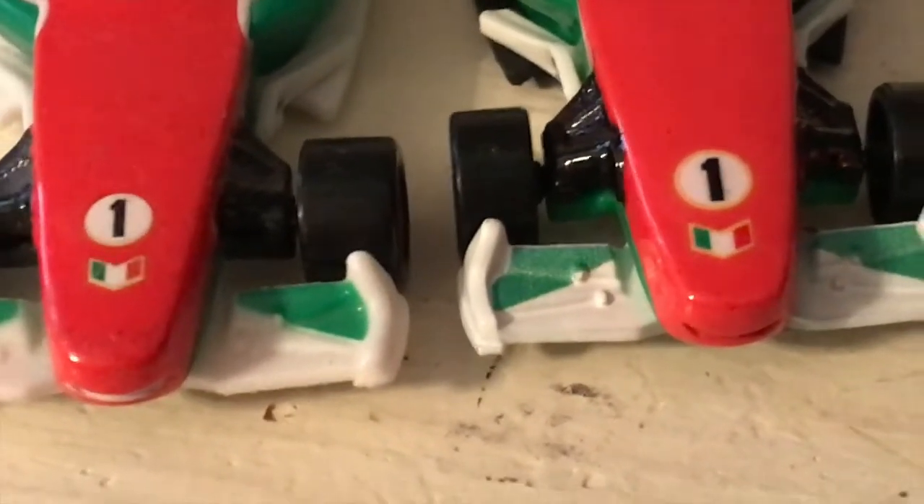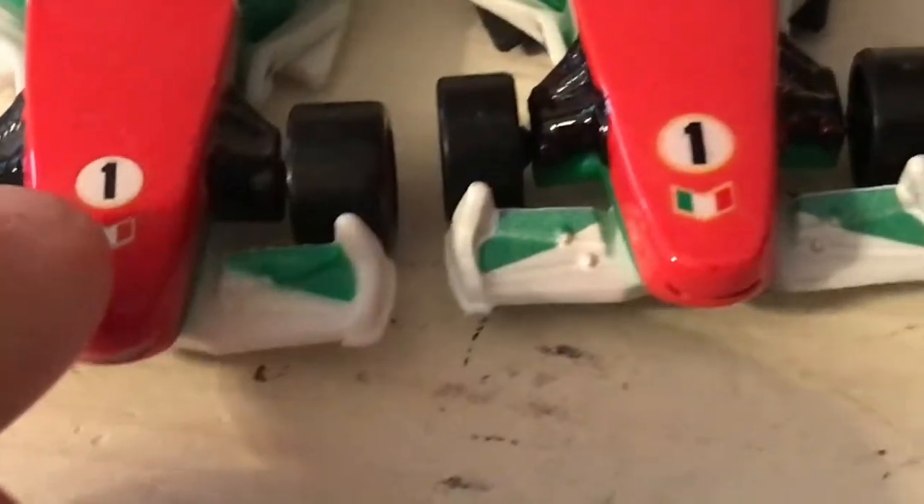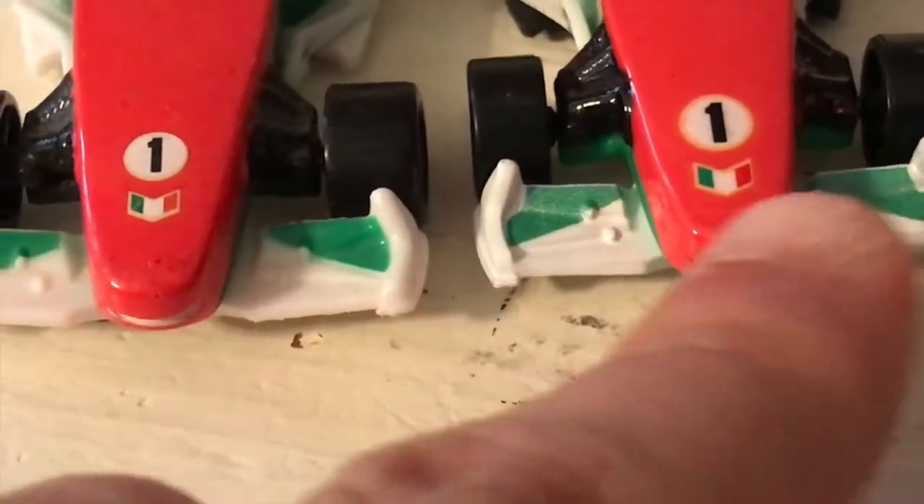There's definitely a bigger font size on the number one there on the hood. In fact, all of the details on the hood here are definitely larger than on the original. We have some subtle differences in color there on the front bumper area as well.